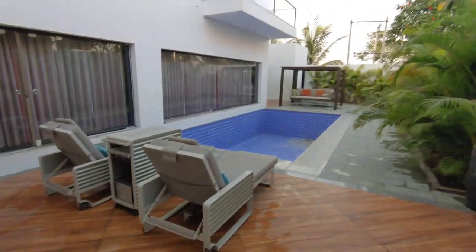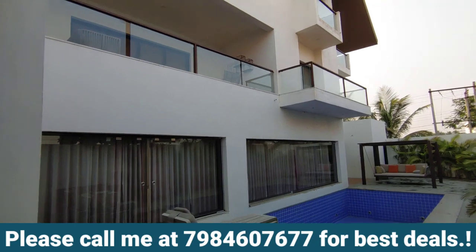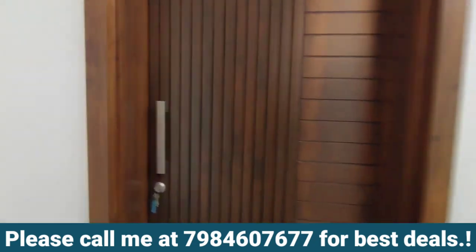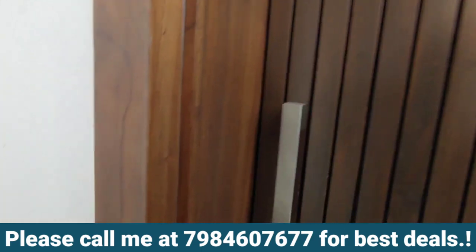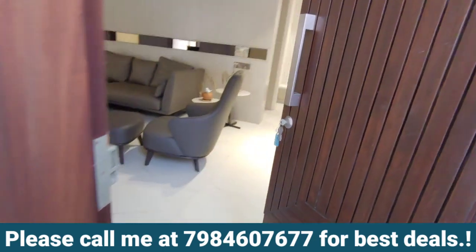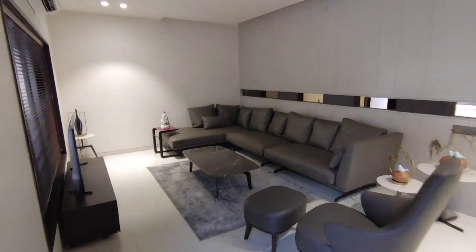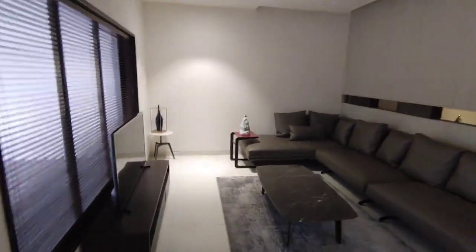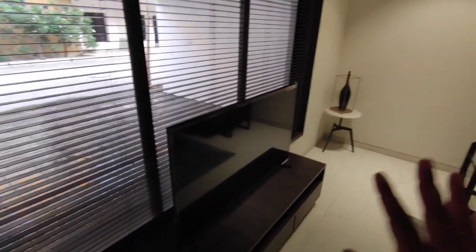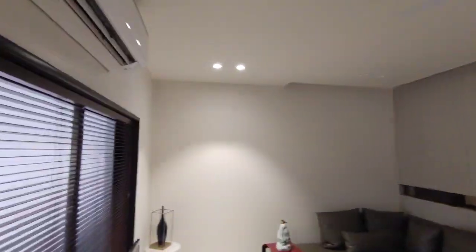Let's give this one more look from here. Again using wide mode so that everything comes in one frame — otherwise it's not possible. Let's go inside. First is your living room, fully furnished, along with the appliances — everything as it is. Good height.